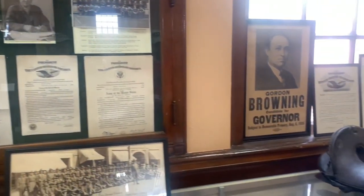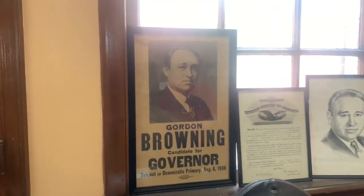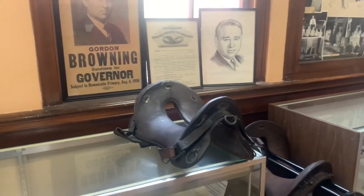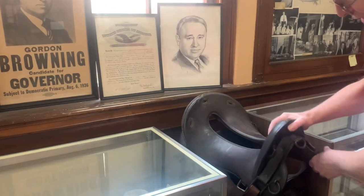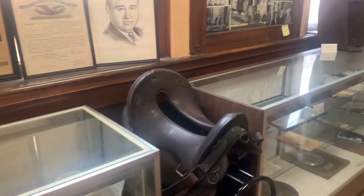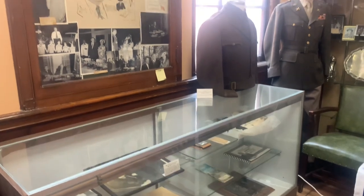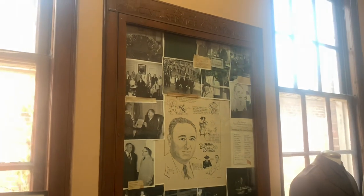Right here we have one of the few posters we found of Gordon Browning running the first time for governor. This is a saddle lock he would have used when he was in the 114th field artillery. It is an artillery McClellan saddle, a saddle used throughout many wars. We have everything you can imagine — all the hats — because Gordon Browning himself and a later neighbor helped put a lot into this museum.